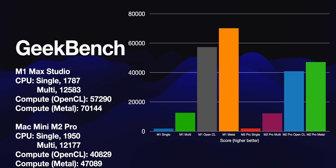In OpenCL and Metal, we start to see a real difference — probably because of the 32-core GPU in the M1 Mac Studio. OpenCL: 57,290 versus 4,829. Compute/Metal: 70,144 versus 4,789. That's a pretty significant increase. If more software gets programmed in Metal, that 32-core GPU is going to matter a lot.